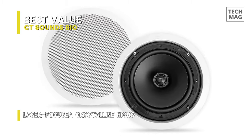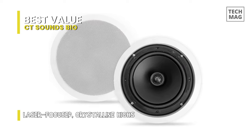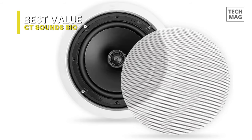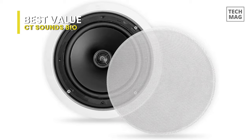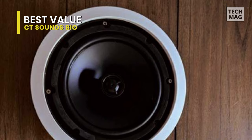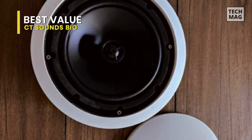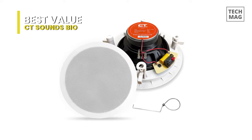Unlike moisture-absorbing paper cones on most speakers, the CT-Bio is built for durability. It can withstand any weather conditions with its polypropylene design. Plus, it gives you zero distortion so you can listen to your music the way it was meant to be heard. What makes it outstanding is its easy installation capabilities. You can set this up yourself and the paintable outer grilles complete a fine flush look to its exteriors.